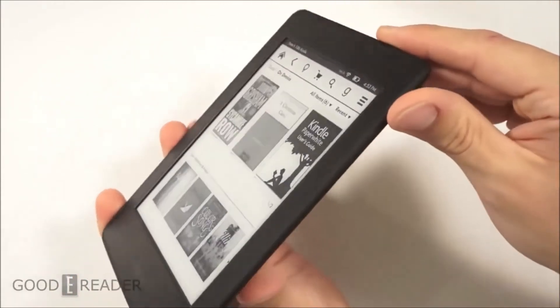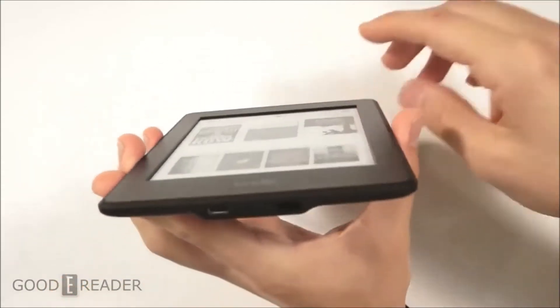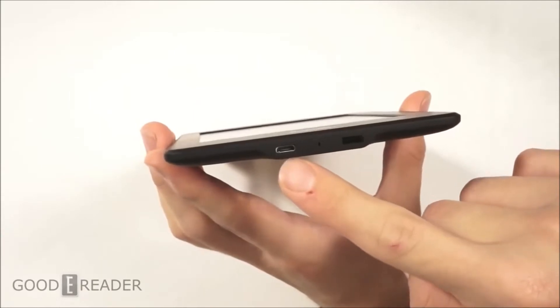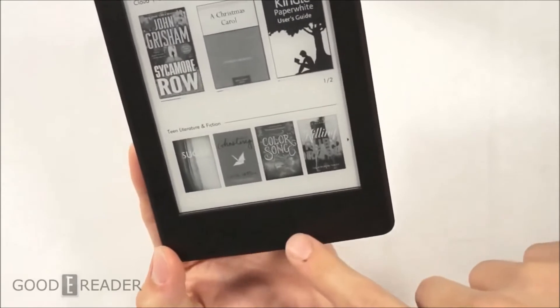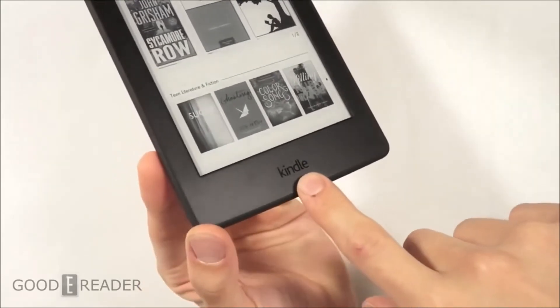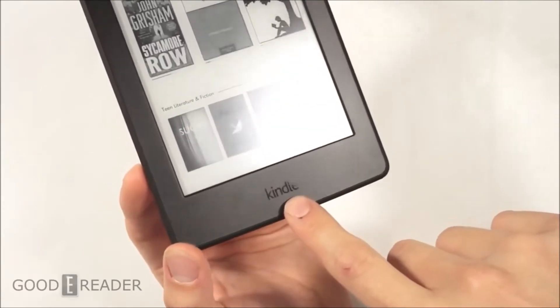It is not a flush screen and bezel — it is about a millimeter deep, unlike the Kindle Voyage. You have a power button, light indicator, and a micro USB port for transferring data. The front Kindle logo has become piano finish instead of the back, whereas the old Kindle Paperwhite 2 was white.